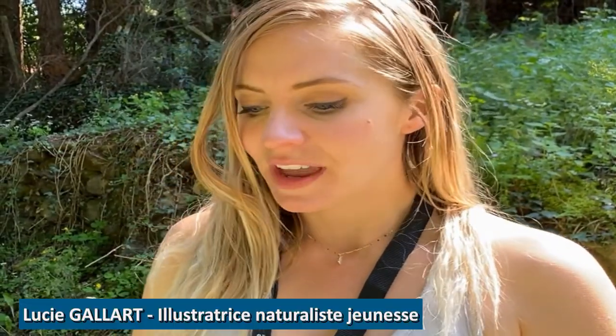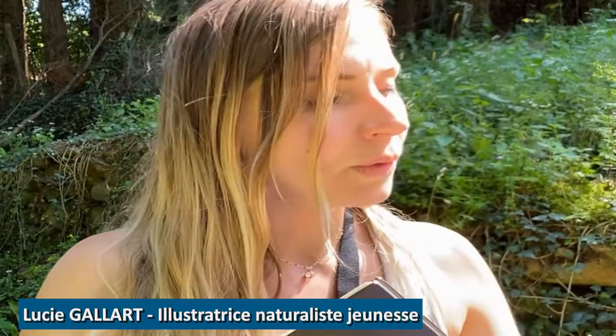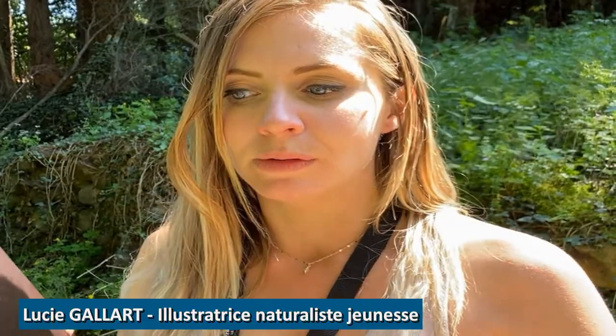I'm Lucy Gallard, I'm an illustrator. I work on naturalist illustrations and jeunesse. The goal of this illustration work, when we draw on the ground, is to really realize the different species that we can see. Drawing is also a way to really observe things.